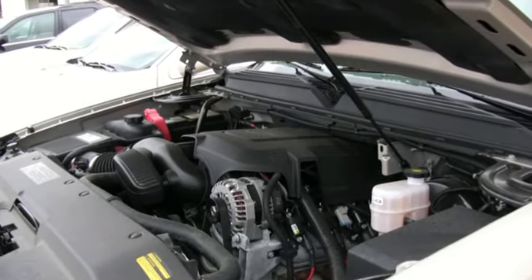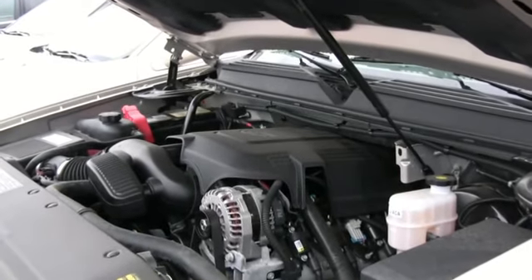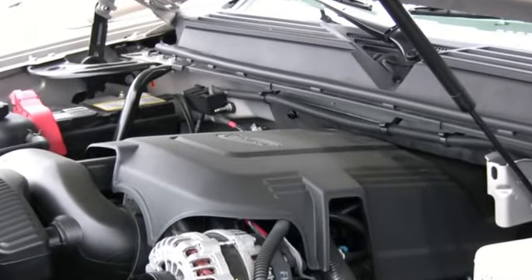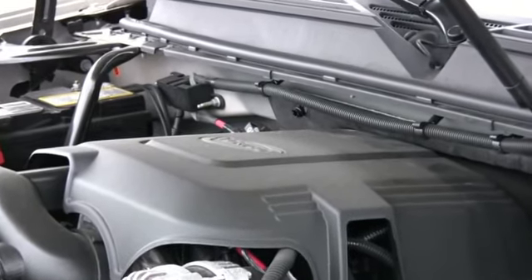The power supply on the Escalade is provided by the Corvette engine — 403 horsepower with a six-speed transmission to spread the torque over a wide range.